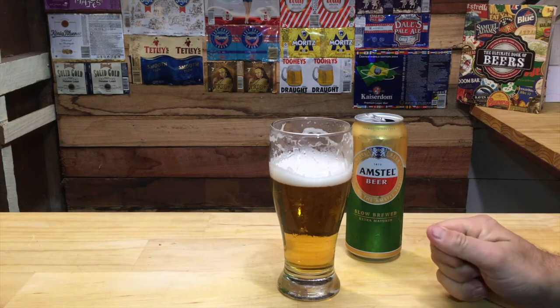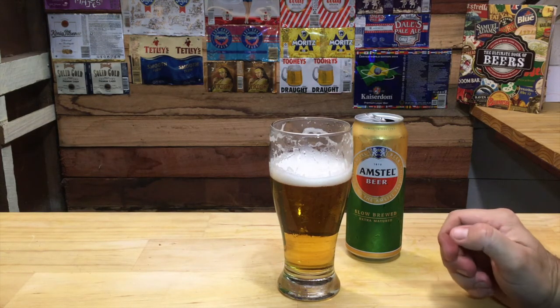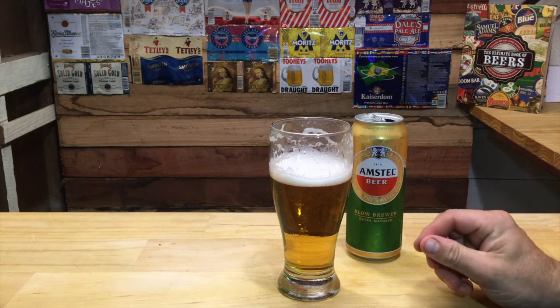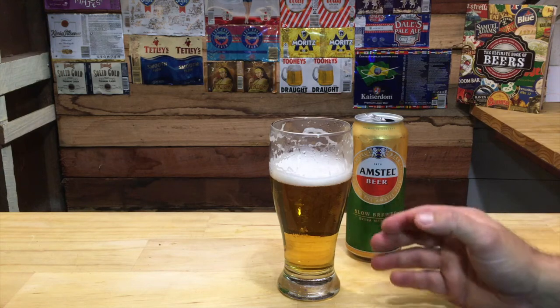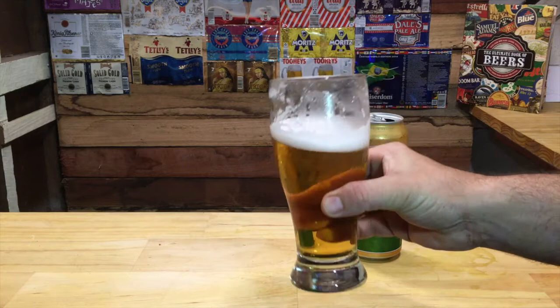The flavour coming through reminds me of something like a Pilsner-like flavour to the beer. A bit of breeding malt. Obviously it's got more bitterness than something like the Millers and the Buds that I've been reviewing, but it kind of lingers a little bit. So it's definitely a European lager.